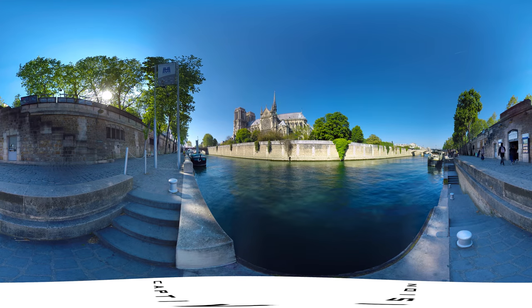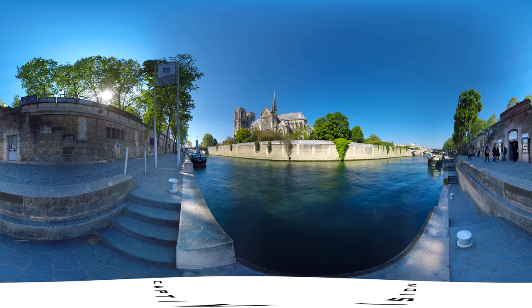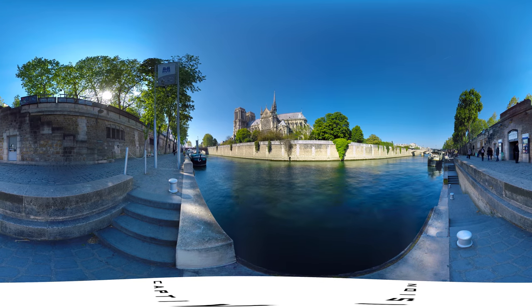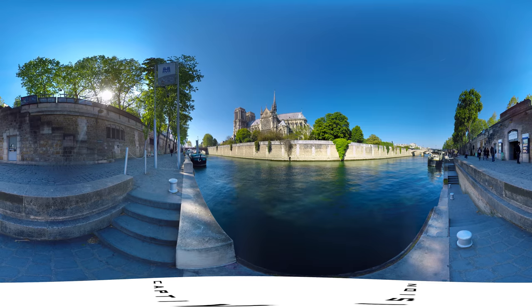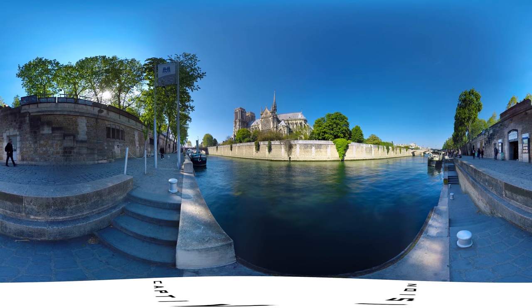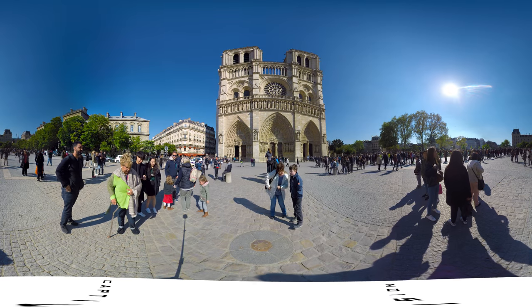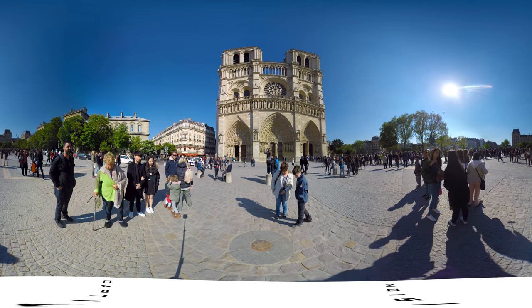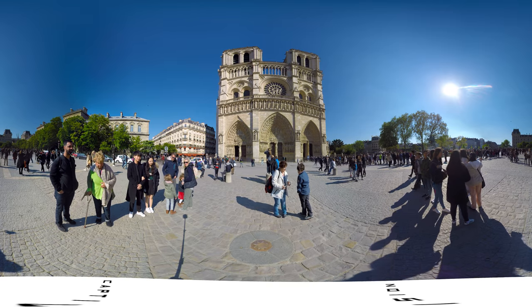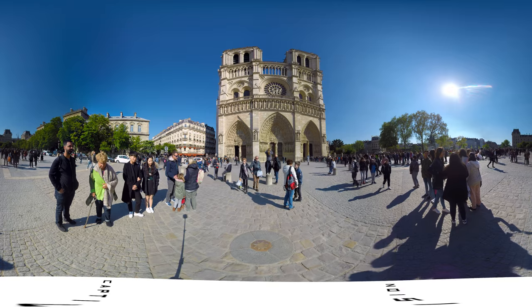The Cathedral of Notre Dame makes a grand first impression. From its splendid location on the Île de la Cité, this French-Gothic masterpiece seems to magically spring forth from the Seine River and soar ambitiously towards heaven. Built in the 11th century, it took close to 200 years to complete. Notre Dame lies literally in the center of Paris, which is marked with the bronze symbol below you — point zero.